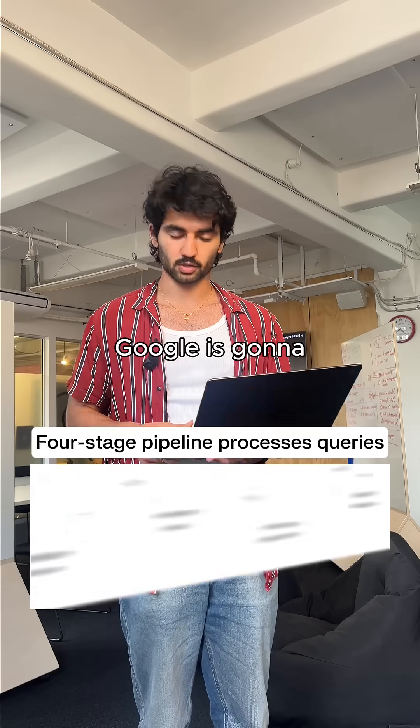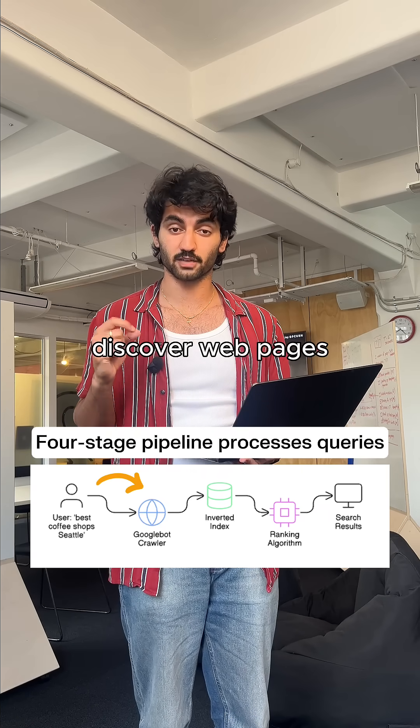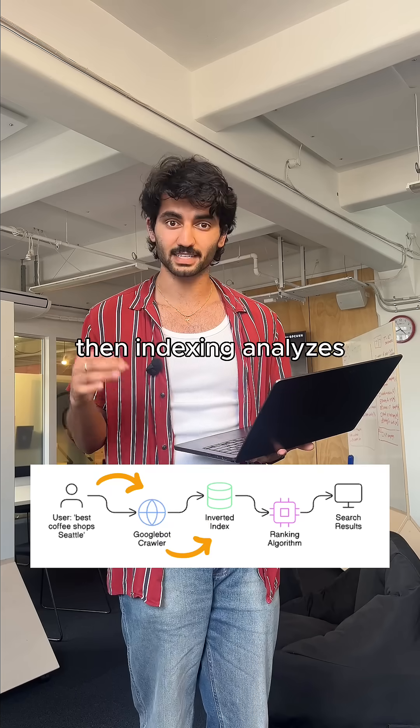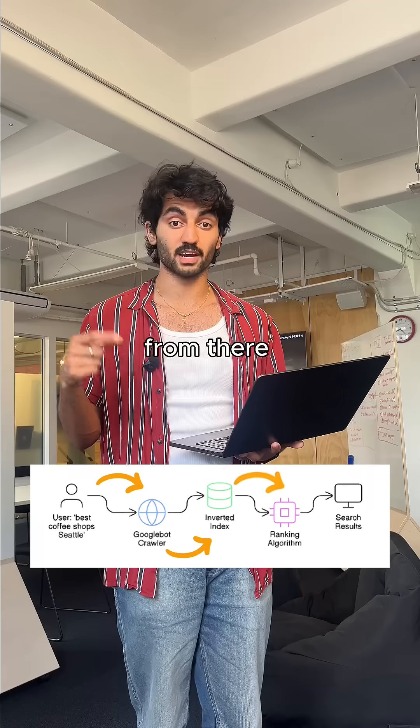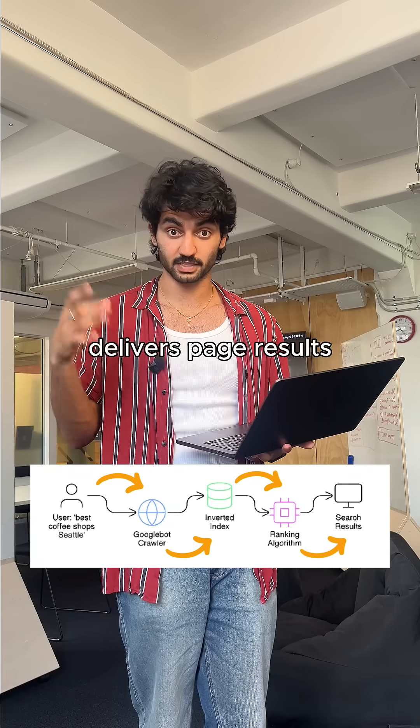Let's say you search 'best coffee shops in Seattle.' Google is going to run through four stages. The first is Googlebot crawls to discover web pages, then indexing analyzes and stores content in a massive distributed database. From there, ranking orders relevance by looking at hundreds of signals, and then serving delivers page results.